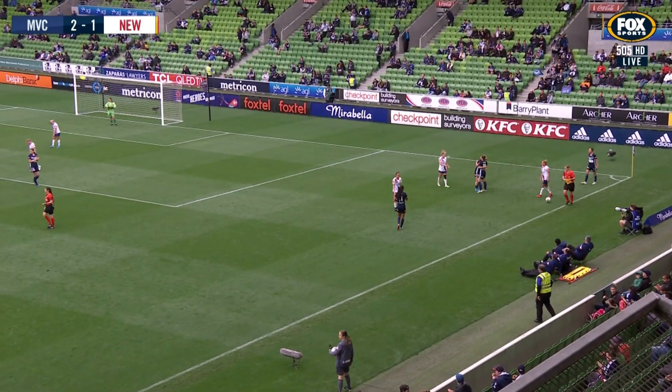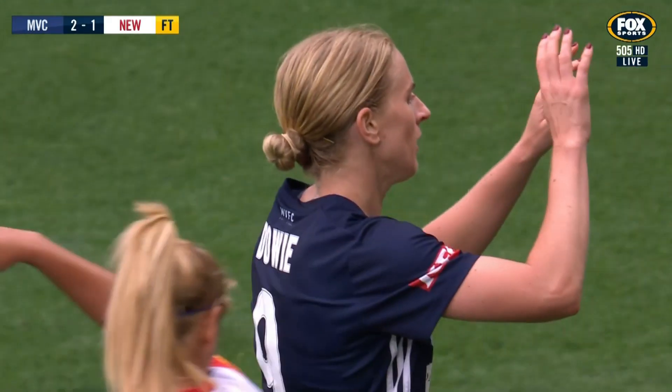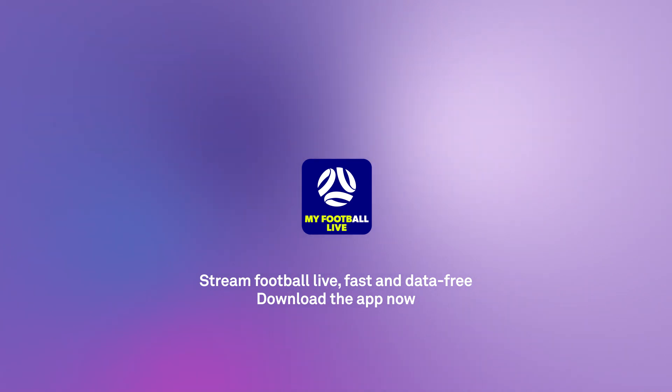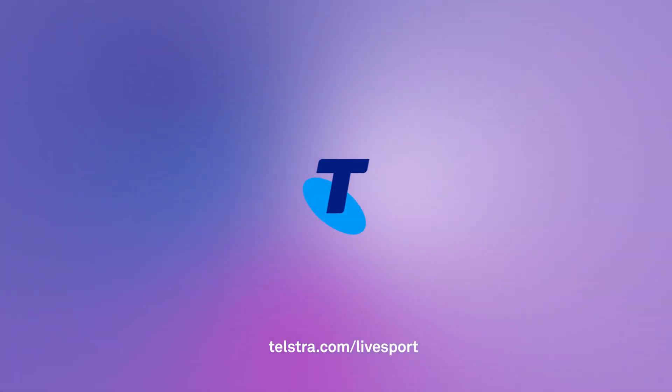Rebecca Ducot says that's enough for now, and it will be the home side that get their first home win here at Amy Park today. This season they've been battling to find one — had two draws — and today they get the Victory.